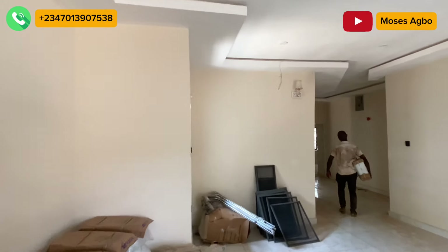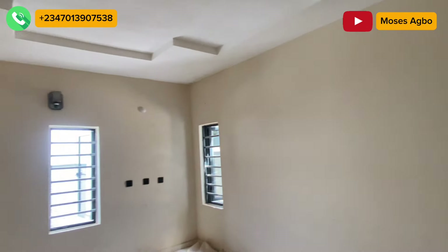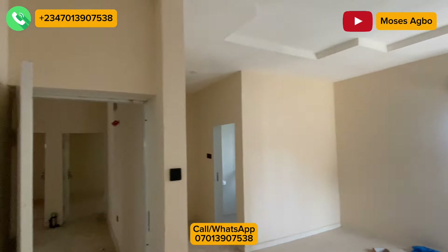This is actually a three-bedroom fully detached bungalow located at New GRA, Transesco, Enugu, in a calm, safe, and secured environment. It is sitting on a 600 square meter size of land and it has a one-room separate big BQ that has a kitchen and toilet. This is actually the first room.